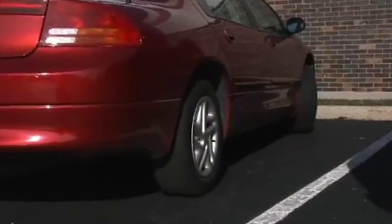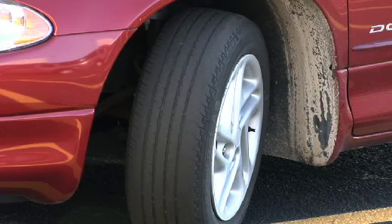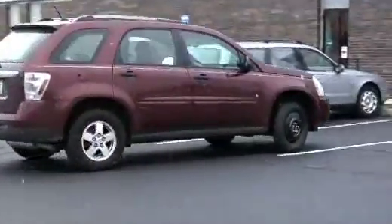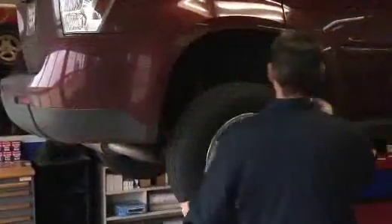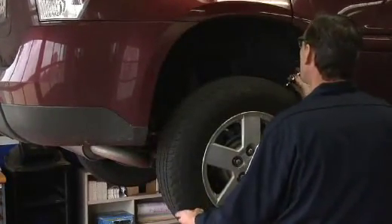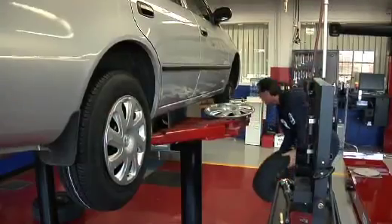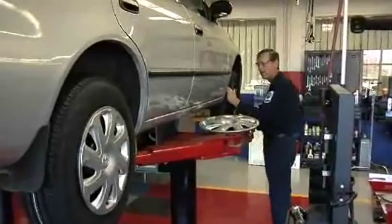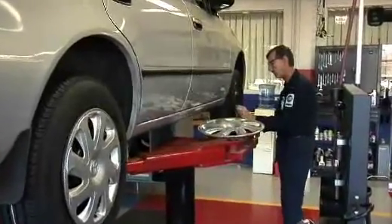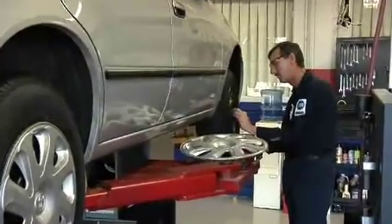However, when drivers fail to maintain or rotate their tires, the tire on one axle may need to be replaced before those on the other axle. If a consumer is replacing only one tire, they should be advised that the new tire should be mounted on the rear and paired with the tire having the most remaining tread depth. When replacing only two tires, the new tires should be installed on the rear of the vehicle.